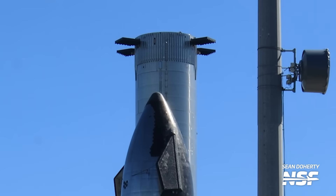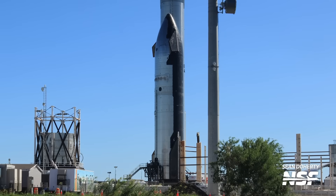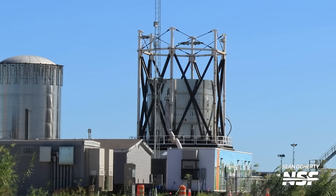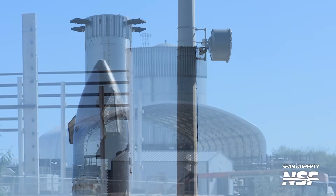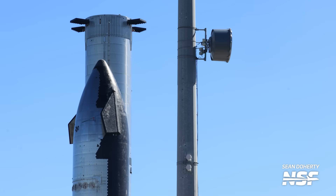At Massey's, Booster 11 joined Ship 29, but also several other test articles, such as the Ship 27 aft end and the Ship 24.2 and B7.1 test tanks. Massey's has slowly transformed into a place of curiosity, oddballs, and misfits, which makes sense given the location's perfect setup for testing these types of test articles.